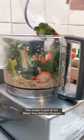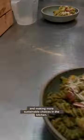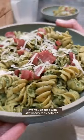The recipe is part of our Make Your Kitchen Greener series, all about reducing waste and making more sustainable choices in the kitchen. Have you cooked with strawberry tops before?